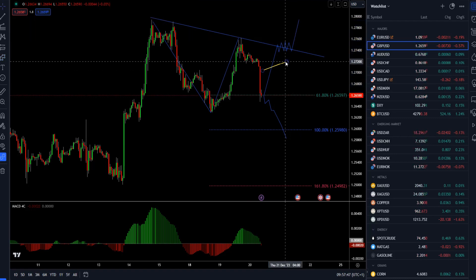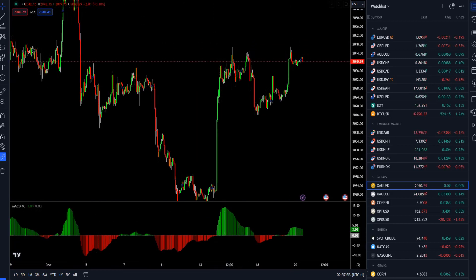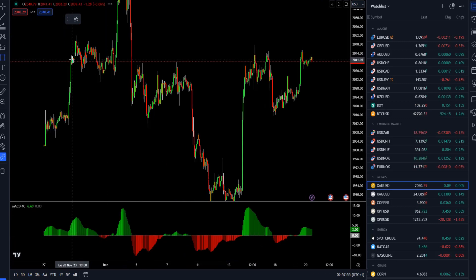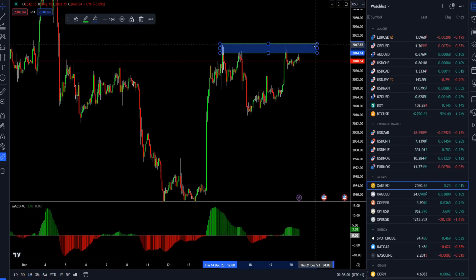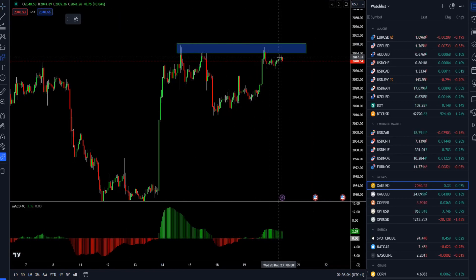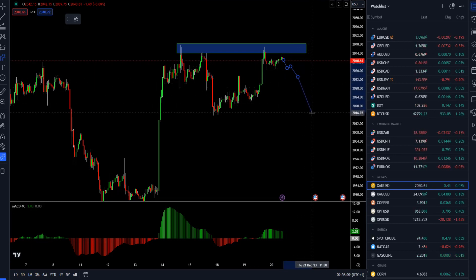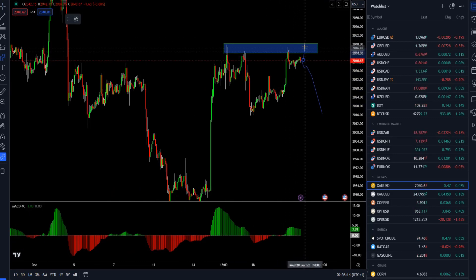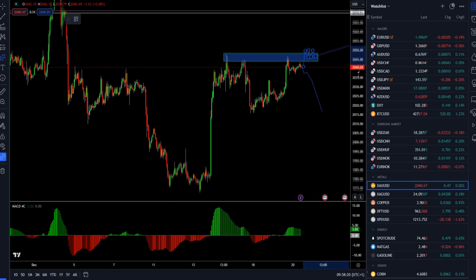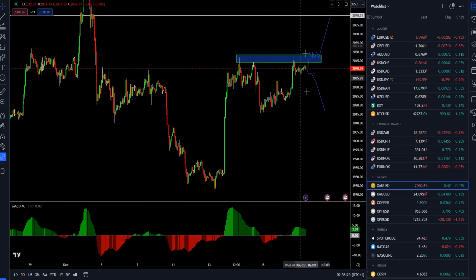Speaking about the gold market on the hourly time frame, we can see a very key resistance zone. The market is having a hard time breaking the 2047 mark. The downside scenario is for the market to rotate lower towards the 2020 or 2016 mark. For anything meaningful to the upside, I would like to see a break of 2048-2049 and then hold, in order to confirm a rally towards the 2070 mark.